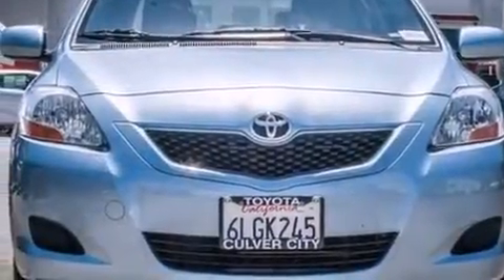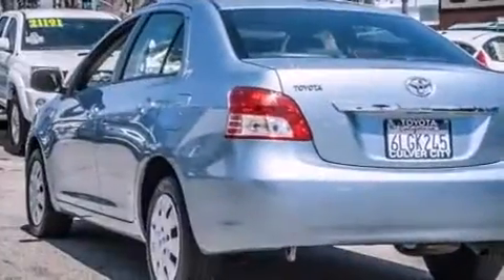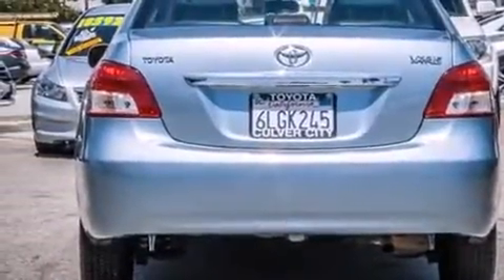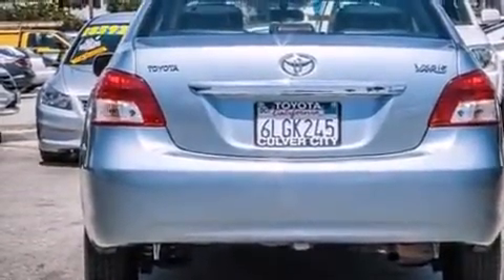Come test drive this 2010 Toyota Yaris. This four-door, five-passenger sedan just recently passed the 60,000 mile mark. It features an automatic transmission, front-wheel drive, and an efficient four-cylinder engine.